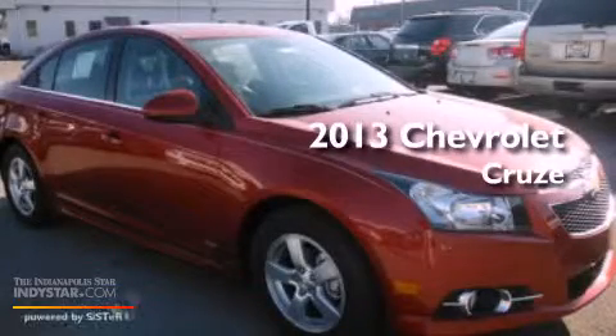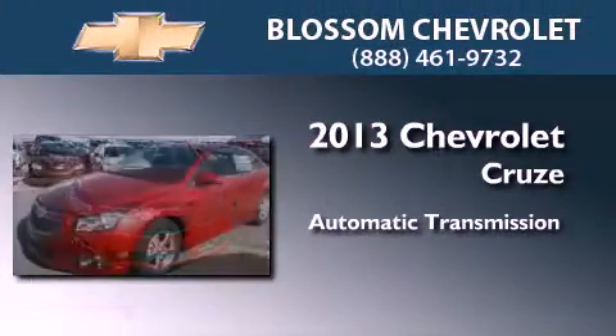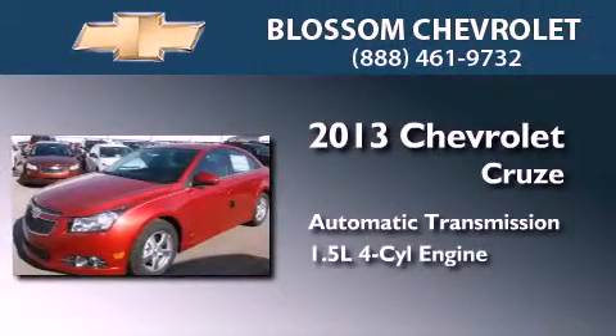This is a brand new 2013 Chevrolet Cruze. This car has an automatic transmission and an inline four-cylinder engine.